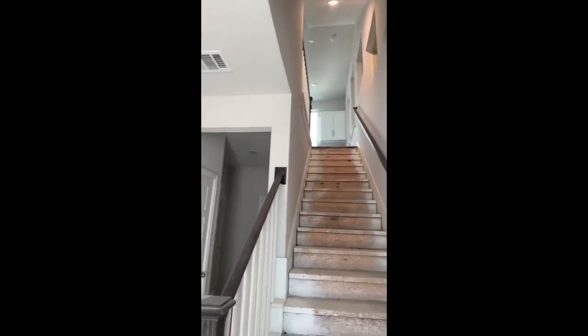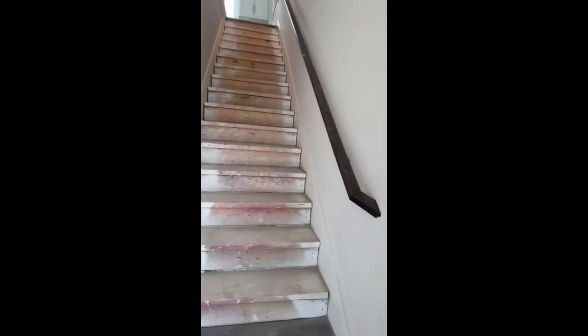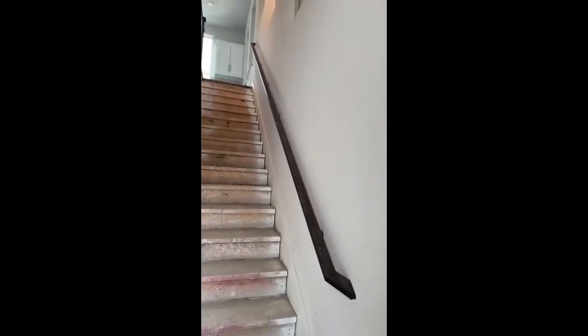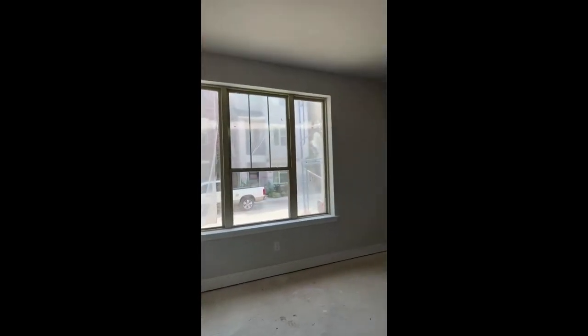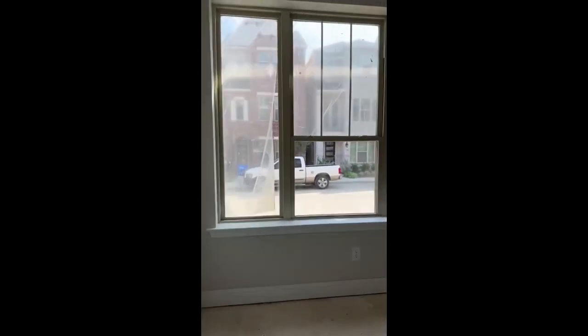All right, so they are finishing up — we're in the interior finish-out right now. They're doing the finish-out on the floors. This one is going to have carpet, so they'll be putting in the carpet.